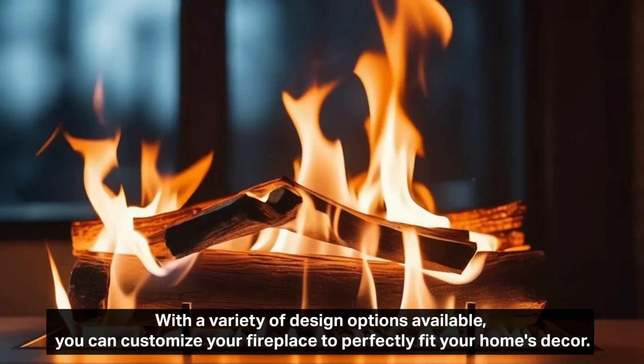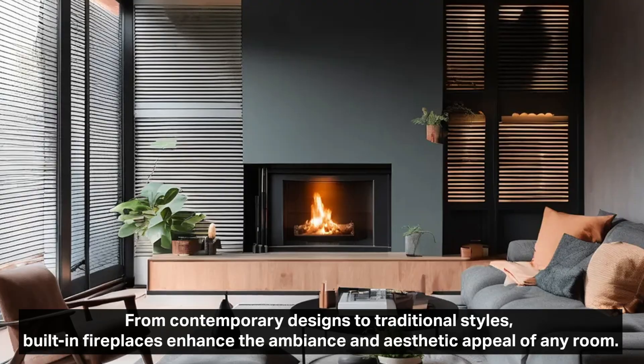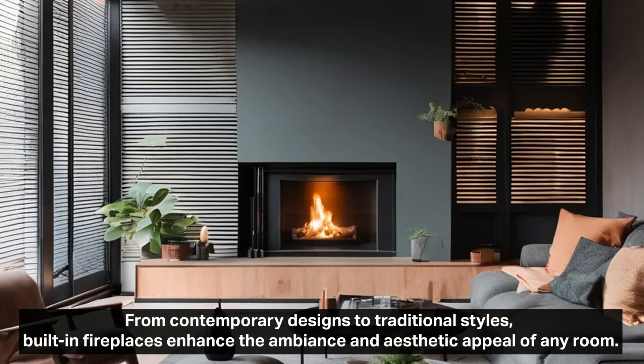With a variety of design options available, you can customize your fireplace to perfectly fit your home's decor. From contemporary designs to traditional styles, built-in fireplaces enhance the ambiance and aesthetic appeal of any room.